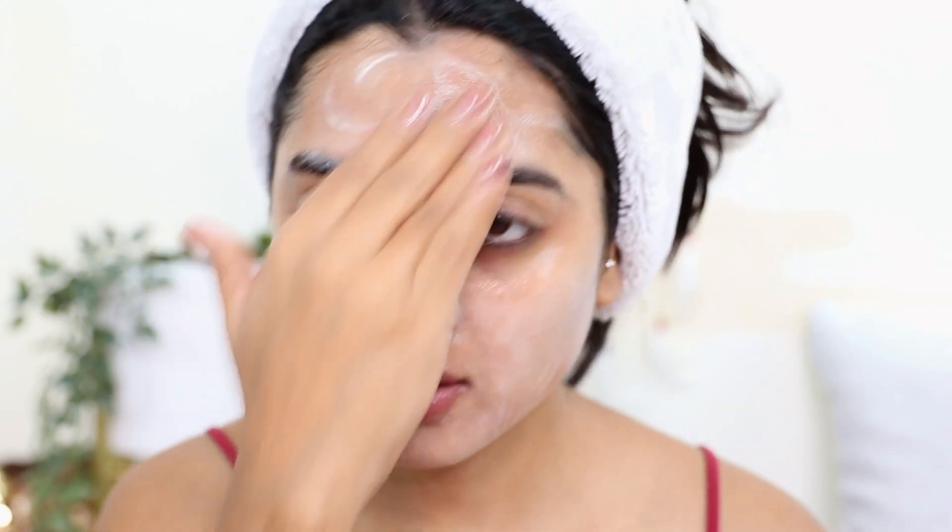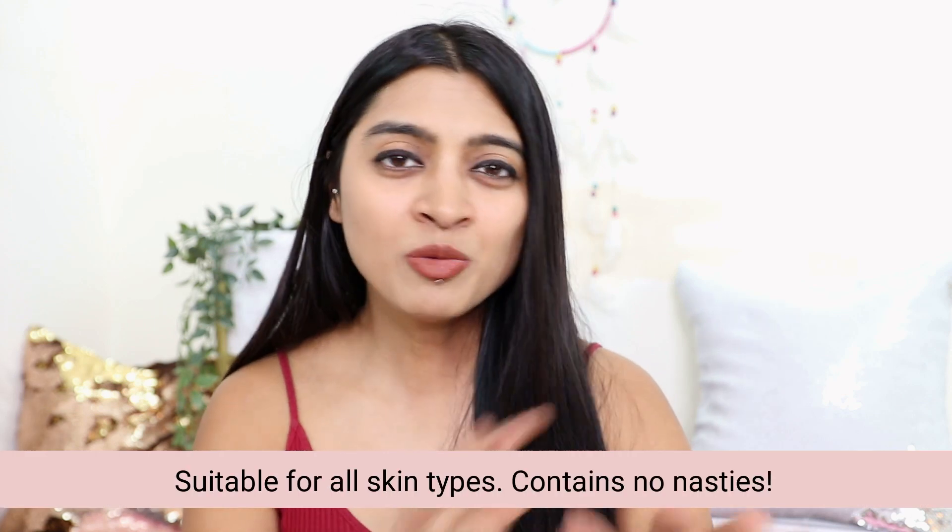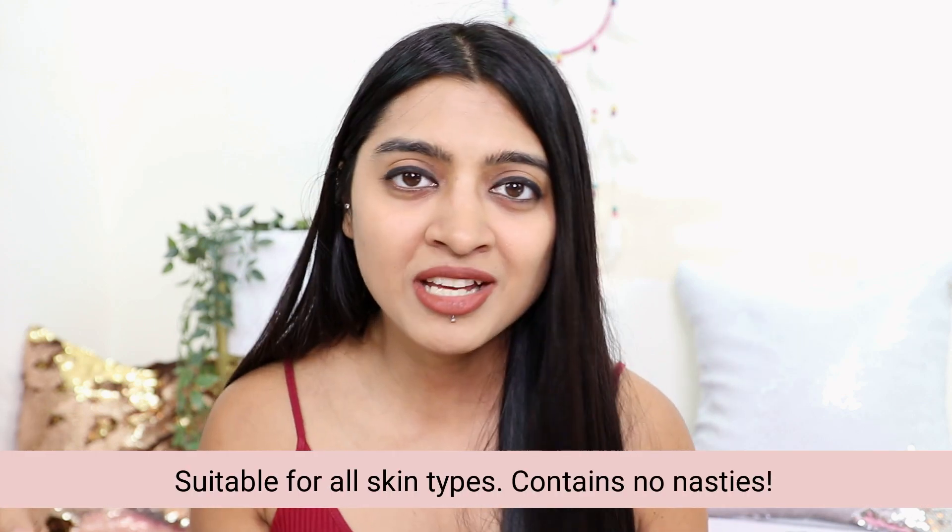Because it is high in antioxidants, it also helps to keep your skin radiant, glowy, and dewy. Right from the first use itself I started seeing a difference — immediately after using this face wash the skin just feels refreshed, with a slight cooling sensation. It's designed to be suitable for all skin types, and it does not contain any nasties.